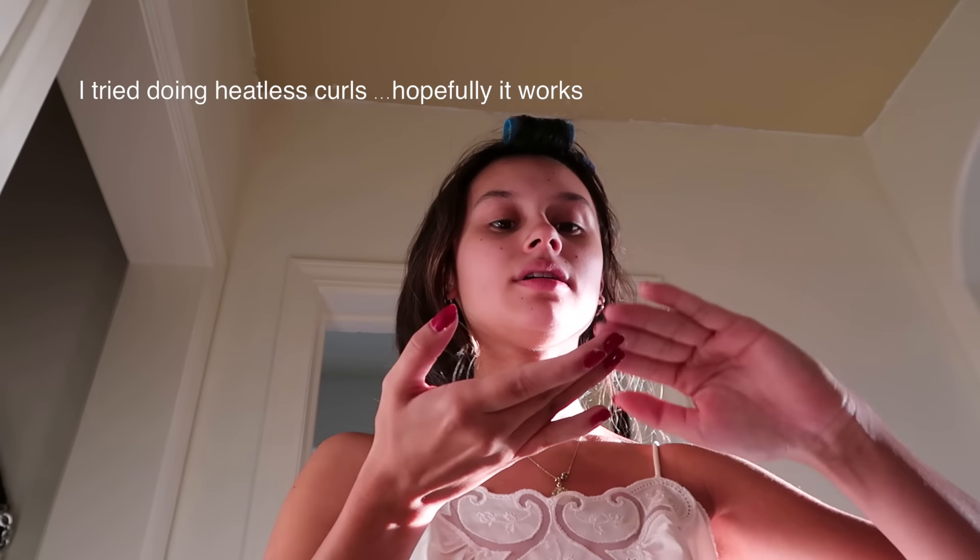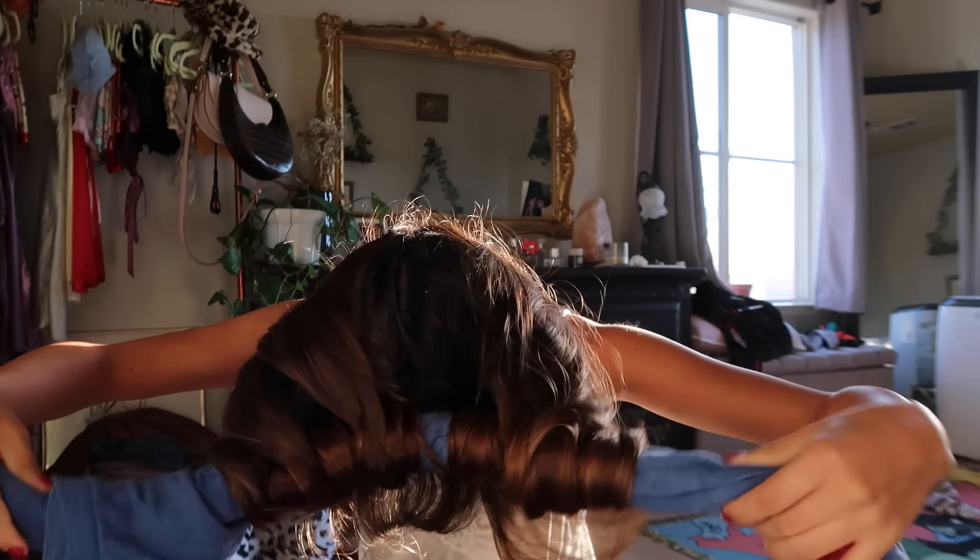I have heatless curls in my hair right now. I saw this thing on TikTok and I want to try it out because curling my hair only takes like 10 minutes, but I didn't feel like curling it — I wanted to wake up with it curled already.